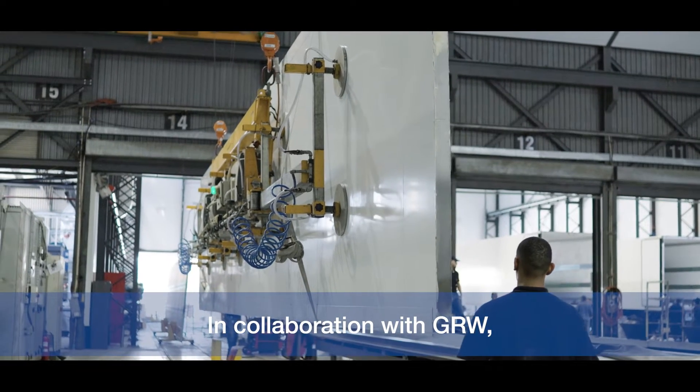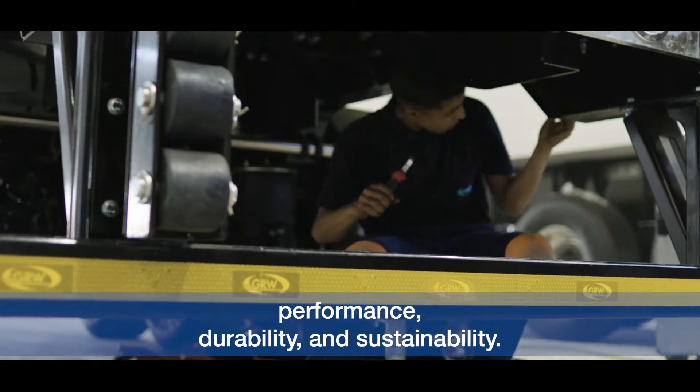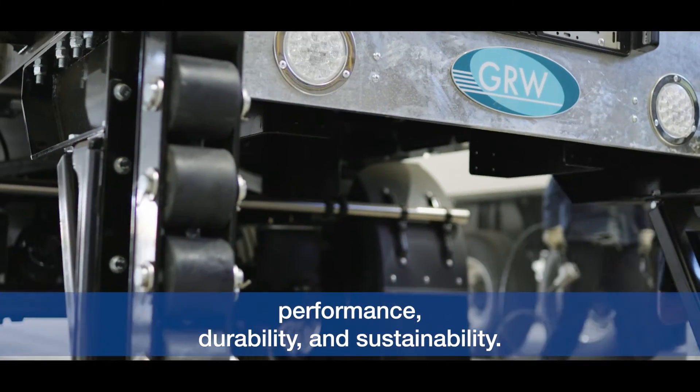In collaboration with GRW, we aimed to perfect the balance between insulation, performance, durability and sustainability.